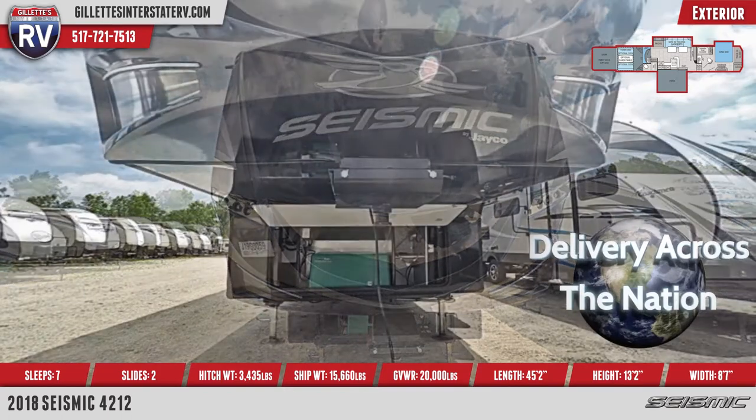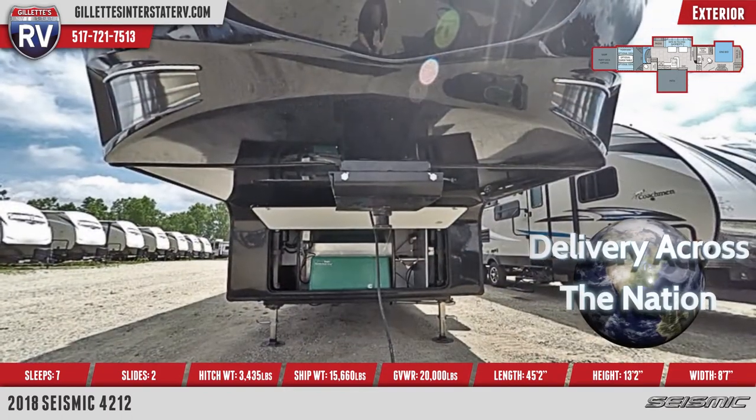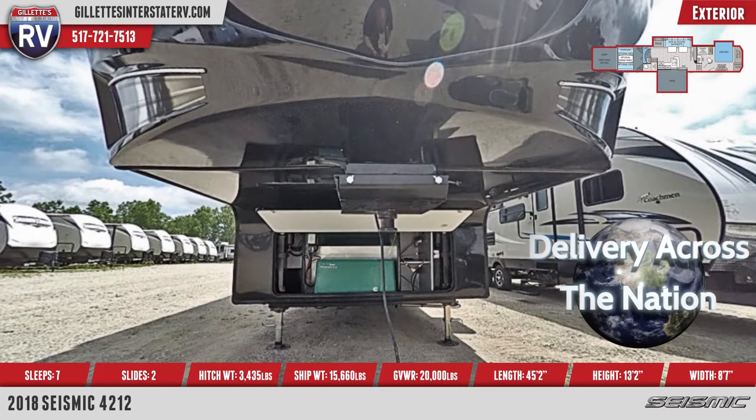Standard on this model are 16-inch aluminum rims, a two-tone painted front cap, climate shield insulation package, and sleeping for up to seven people.